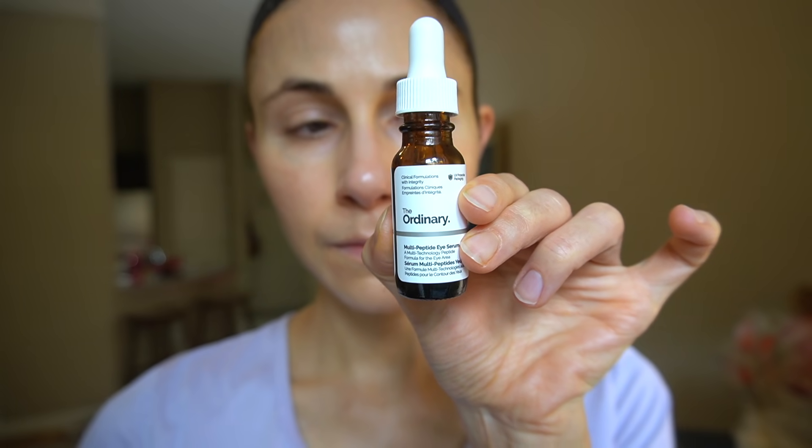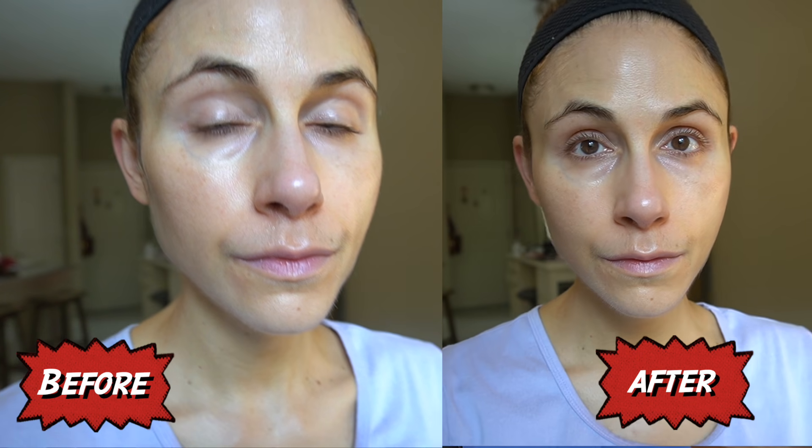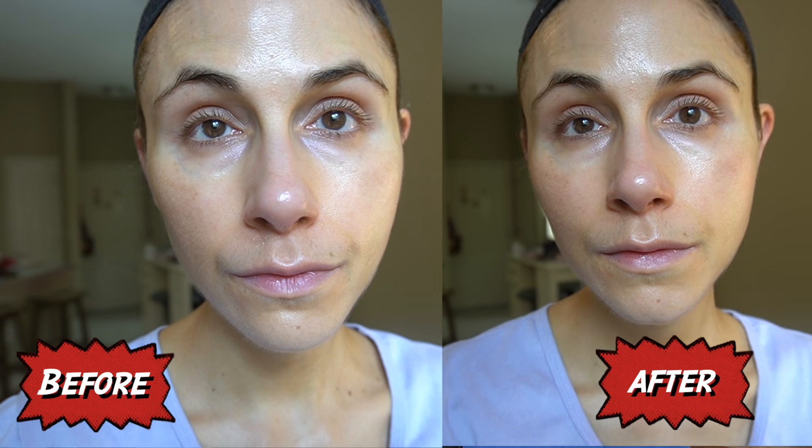The Ordinary claims this is going to target common signs of aging around the eyes — reducing the appearance of crow's feet, under-eye wrinkles, eye bags, puffiness, and dark circles. My experience: it actually does have a subtle de-puffing effect and a subtle improvement in the appearance of dark circles. I'm going to show you — this is me first thing in the morning. I'll put a little bit on and give it a few minutes, and you can see there is a subtle de-puffing effect. The caffeine absorbs quickly into the delicate under-eye skin, constricting blood vessels and pushing excess fluid away.